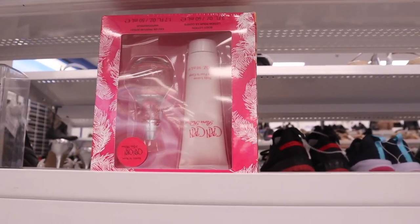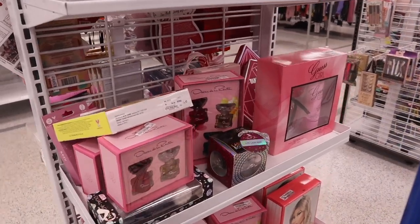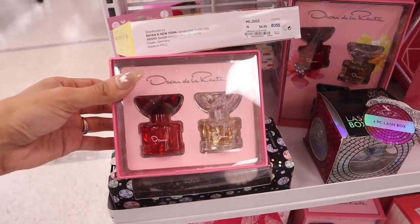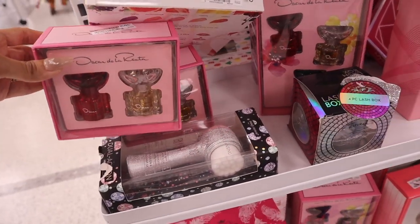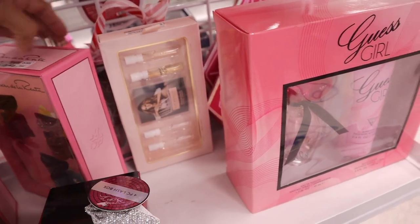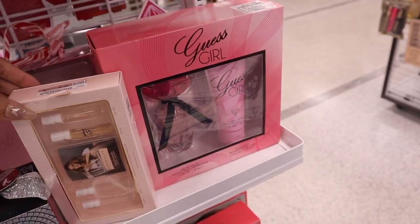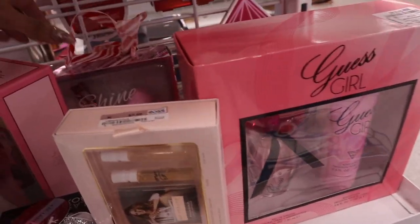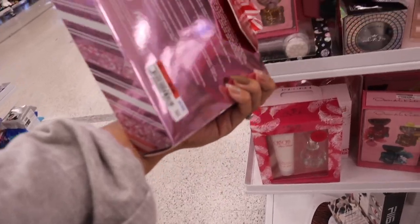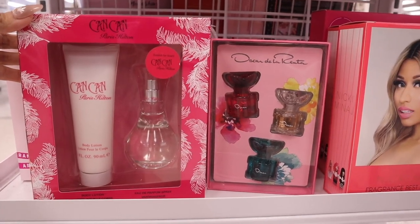It looks like people wiped out this section and they got in new stuff! There's a new set priced at $12 — you get two little perfumes. There's also a set with a bunch of eyelashes for only $5 and a set of four perfumes for only $8. There's a Guess Girl set priced at $20, and a 'Shine Bright' set — pink tweezers, pink sponge, and red eyelash curler — for only $4.49.